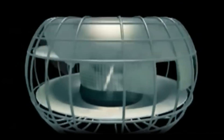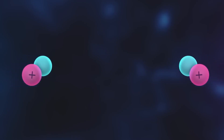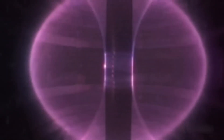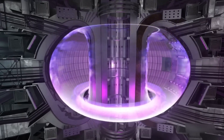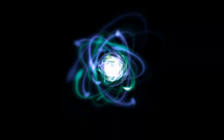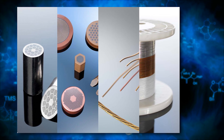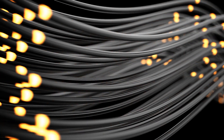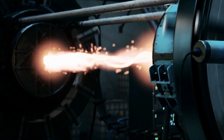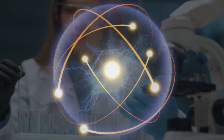The tokamak design consists of a toroidal, donut-shaped chamber where a high-temperature plasma of hydrogen isotopes is contained and heated using powerful magnetic fields. EAST utilizes advanced superconducting technologies to maintain the high magnetic fields required for plasma confinement. Superconductors are materials that can conduct electricity with zero electrical resistance when cooled to very low temperatures, allowing for efficient and sustained plasma confinement.